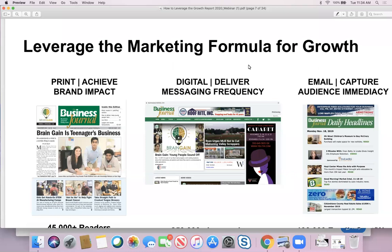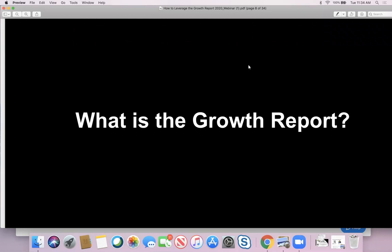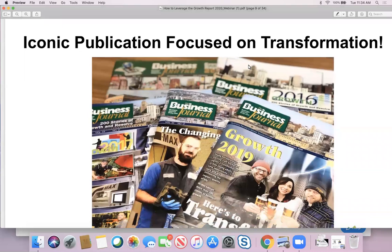We're not going to get specifically into the Marketing Formula for Growth today, but if you want to ask about it down the road, I'd be happy to share it. The recommendations today on how to leverage the Growth Report are fueled by our marketing formula for growth. So let's transition into the meat of the topic — what is the Growth Report? For anyone that might not be familiar, the Growth Report is this market's iconic publication focused on transformation.